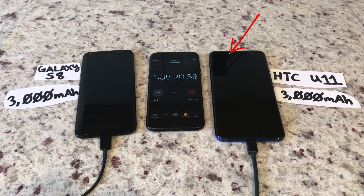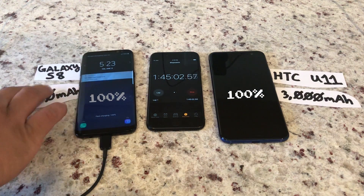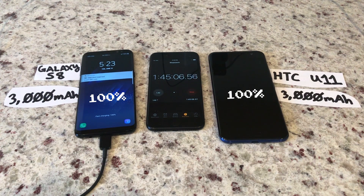But three minutes later, at one hour and 38 minutes, the HTC U11 fills up to 100%, indicated by the notification light turning green. At around an hour and 40 minutes, the S8 reaches 98%, and checking the phone at an hour and 45 minutes, the S8 hits 100%.